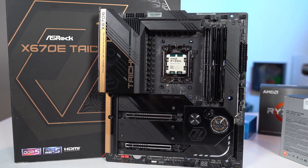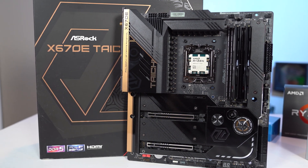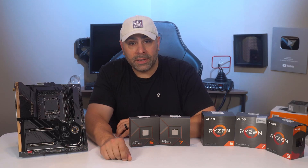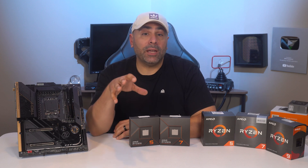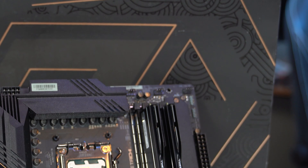All of your old coolers that had support for AM4 CPUs will also work just fine here. For my testing, I used a be quiet 280mm all-in-one cooler that I've had for a few years now. AM5 does make a change in the memory department, however, as you will need DDR5 instead of DDR4.